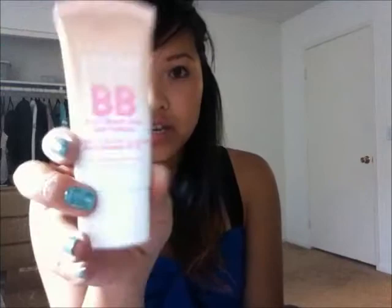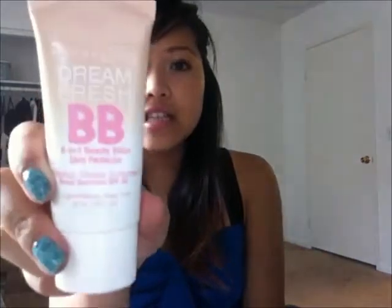Next is the Maybelline Dream Fresh BB Cream. It's very lightweight, light coverage, looks very natural on your skin, and I really like this a lot. I have the shade Light/Medium Sheer Tint. This is my first American brand BB cream because I've tried Skin79 and Leo Welly BB creams, which are both Korean brands. This is a drugstore option and I heard pretty good things about it.